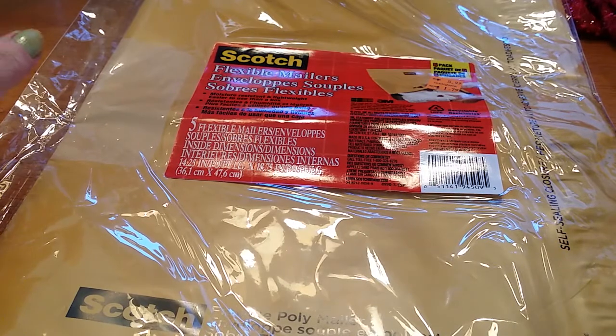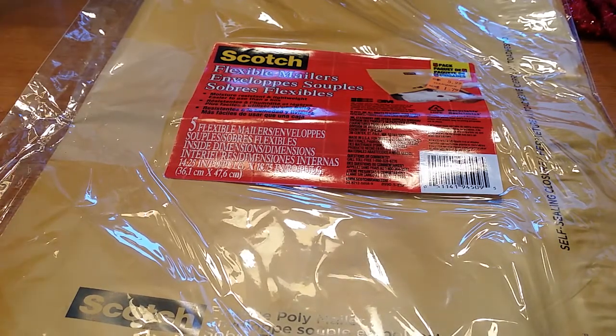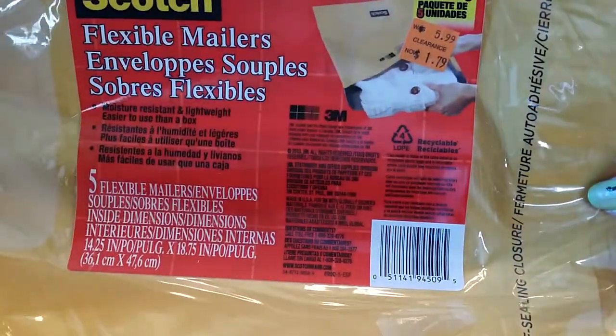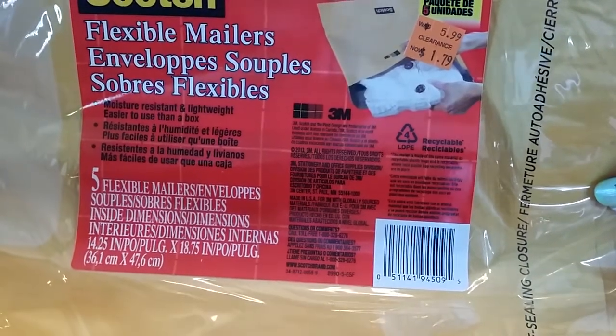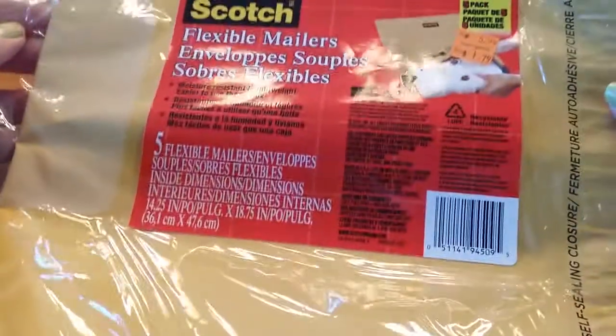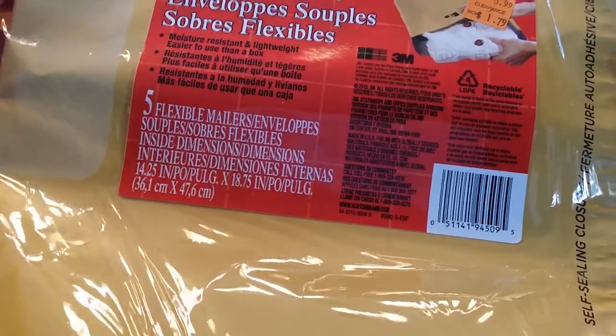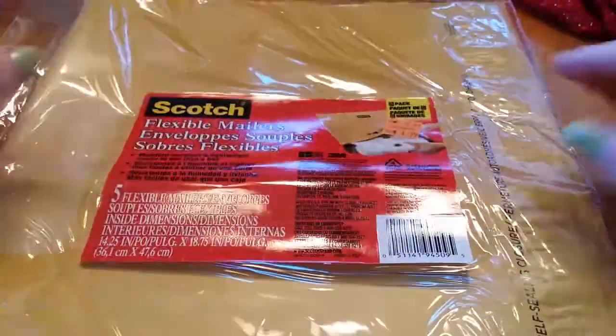I went to Michaels and did some searching around for their items to see what they had out. This was in their clearance section — it was $1.79. I don't think I would pay $5.99 for this, but they are flexible poly mailers, pretty good size. There are five in a package and they are recyclable.